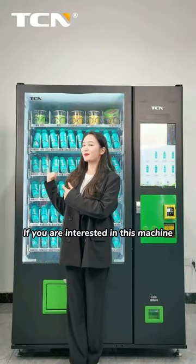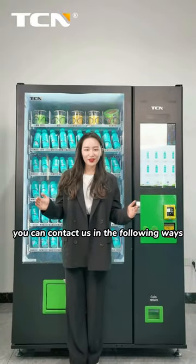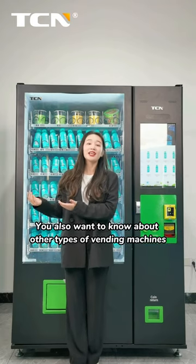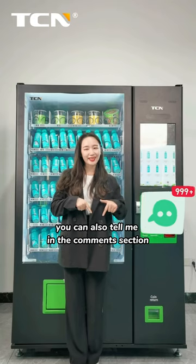If you are interested in this machine, you can contact us in the following ways. If you also want to know about other types of vending machines, you can tell me in the comment section.